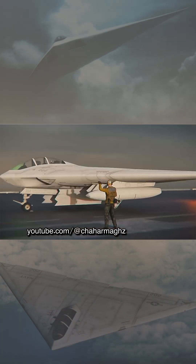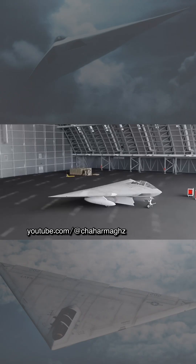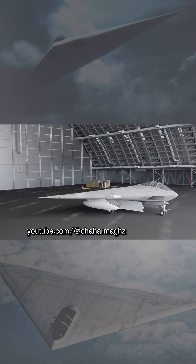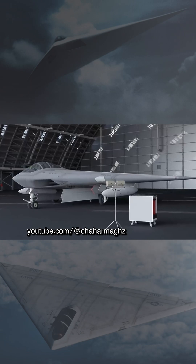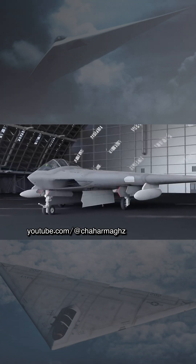It was designed to carry precision-guided weapons internally, up to two AIM-120 AMRAAM air-to-air missiles, two AGM-88 HARM air-to-ground missiles, and a complement of air-to-ground ordnance, including unguided or precision-guided bombs, carried in an internal weapons bay.